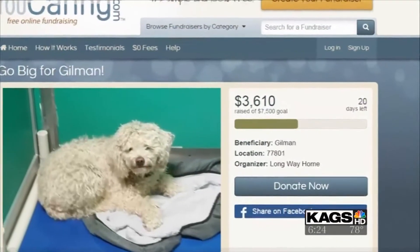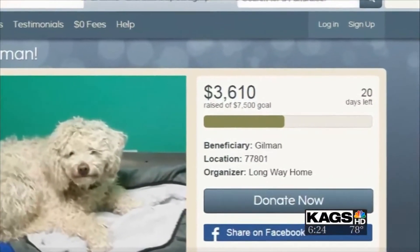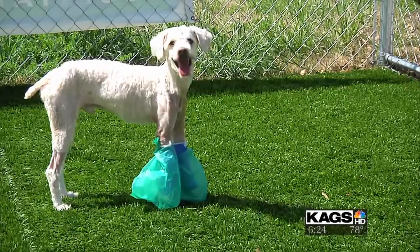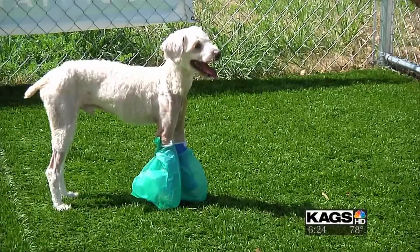Long Way Home still needs to cover the extensive cost of Gilman's surgery — $7,500. What Long Way Home has to cover includes his care, pre-op, and post-op medication and care as well.